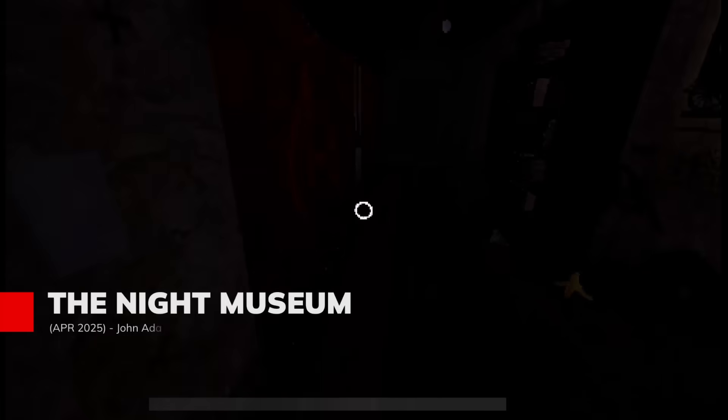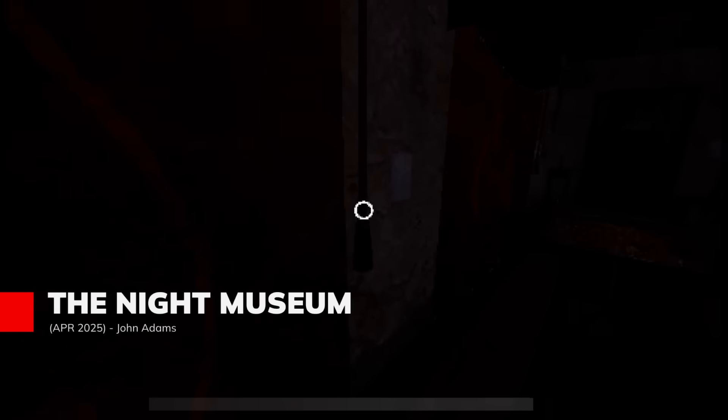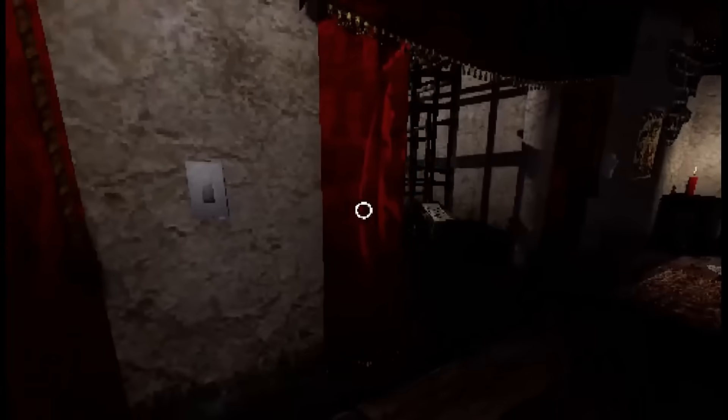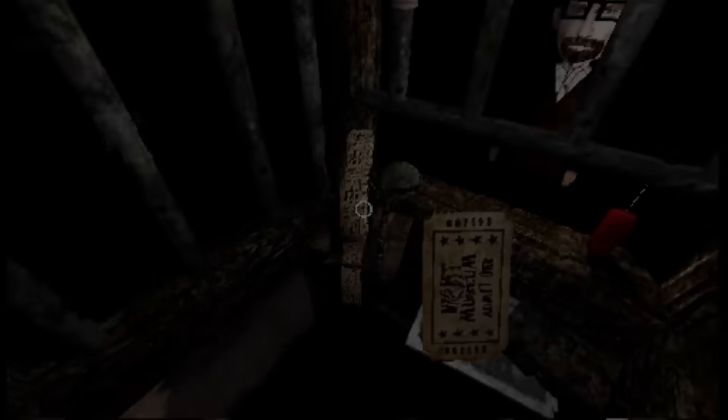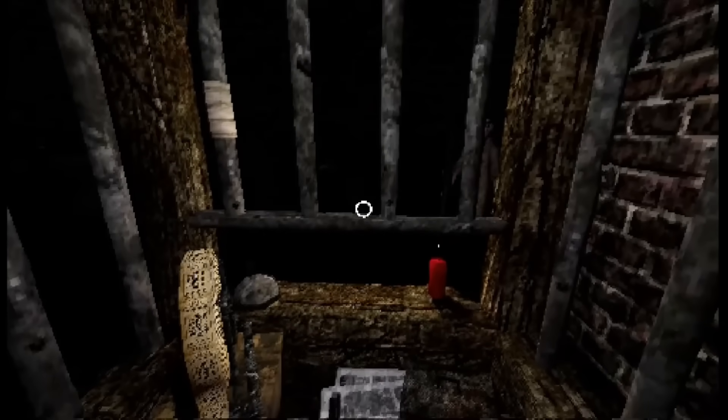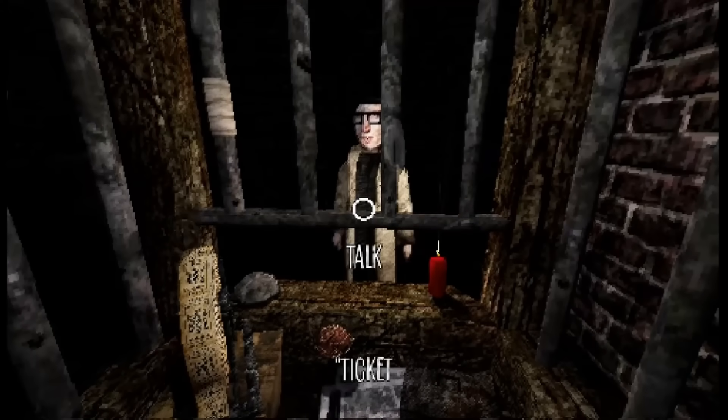If you've ever wanted to work the night shift in a museum where the exhibits come to life, you'll want to check out the Night Museum, where you step into the shoes of a lowly night clerk juggling ticket sales and cash handling while trying to get a grip on your sanity. This ain't no Ben Stiller kids movie, because as the nights get creepier, you'll find yourself cleaning up after some rather messy visitors and facing a gallery of horrors that don't just sit there and look pretty. With retro-inspired visuals and a heart-pounding first-person perspective, every shift is a new nightmare where one wrong move can turn you into the next exhibit.